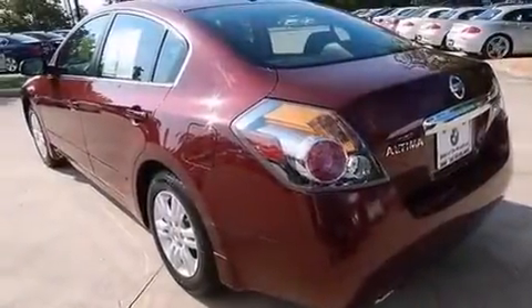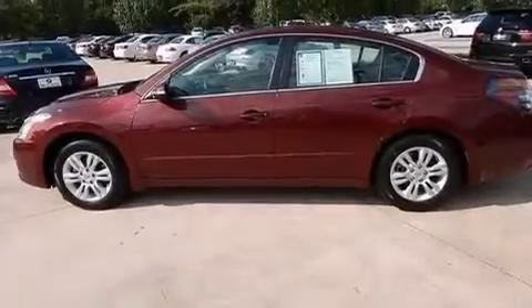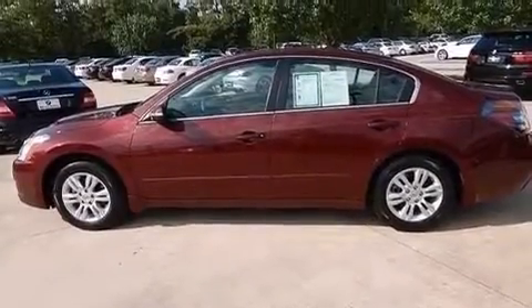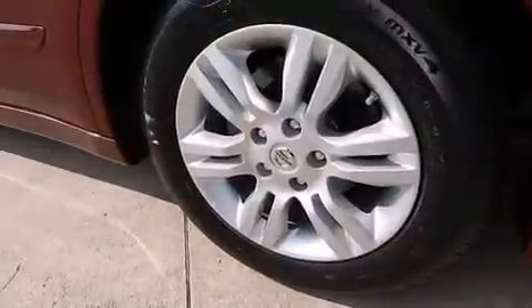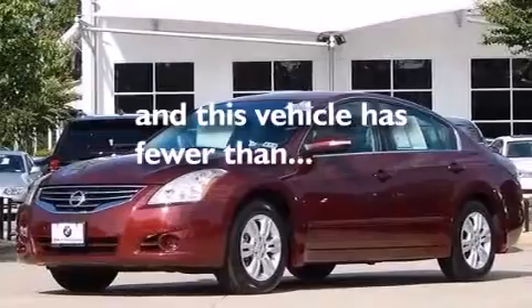The following features are also included: air conditioning, a split folding rear seat, cruise control, a CD player, leather seats, a passenger side vanity mirror, 12 volt power outlets, a passenger side airbag, an auto dimming rear view mirror. This vehicle has less than 19,000 miles.